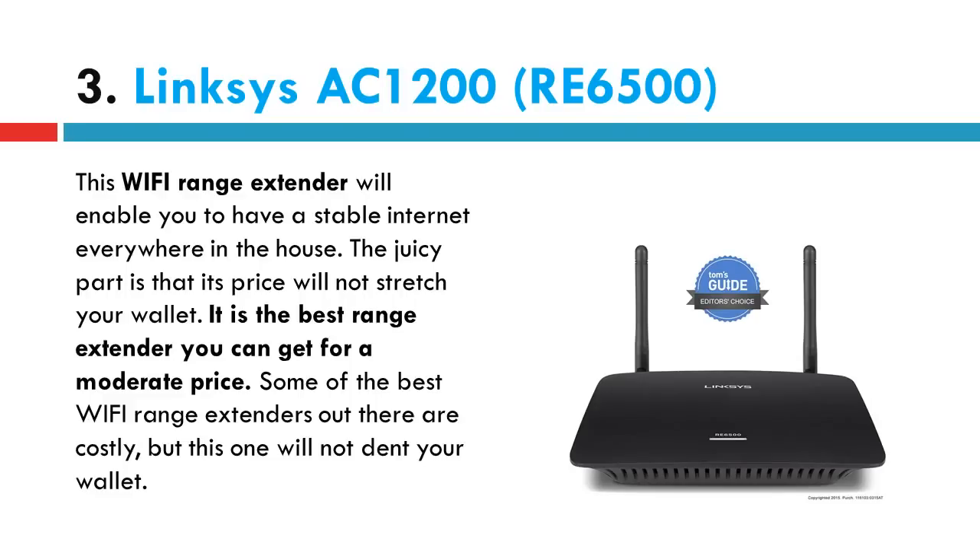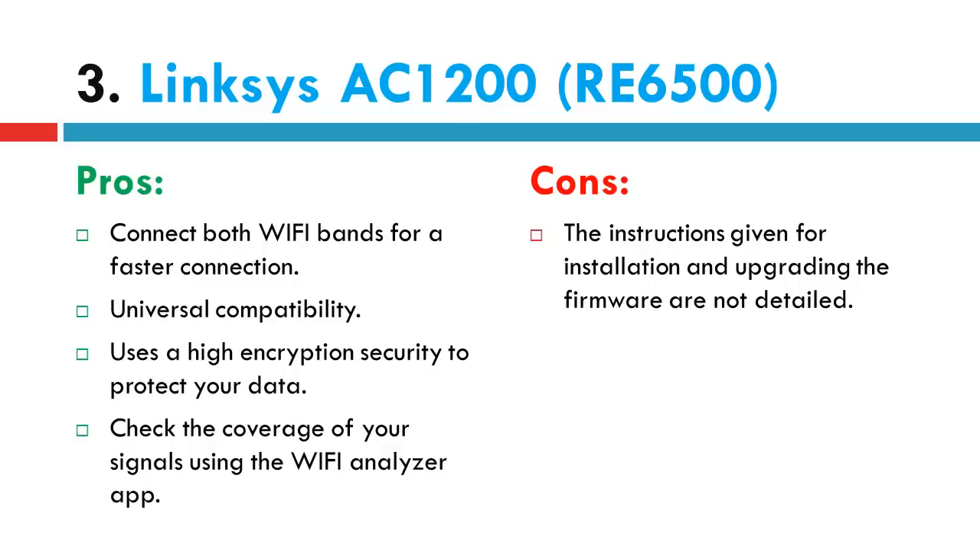Now let's discuss its pros and cons. Pros: connect both Wi-Fi bands for a faster connection. Universal compatibility. Uses high encryption security to protect your data. Check the coverage of your signals using the Wi-Fi analyzer app. Cons: the instructions given for installation and upgrading the firmware are not detailed.